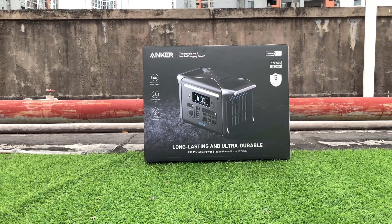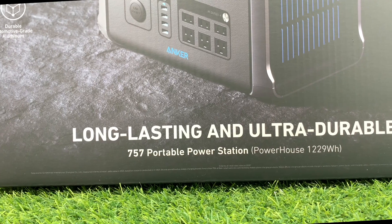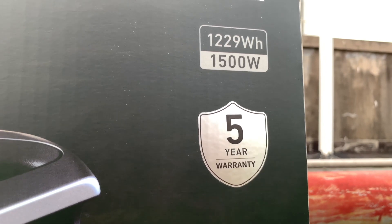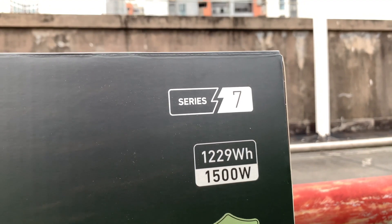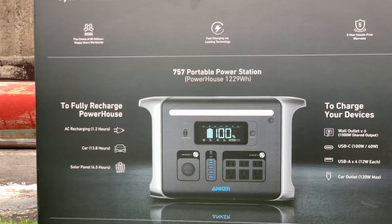Hi guys, welcome back to today's video. When it comes to energy storage, we have to talk about portable power stations. And today we got a brand new Anker 757 power station — yep, not a charger this time. It has a large battery capacity of 1,229Wh and a maximum power of 1,500W. Is there any difference from other products? Let's take a look.